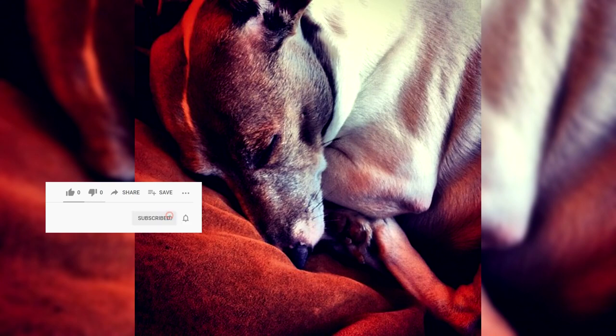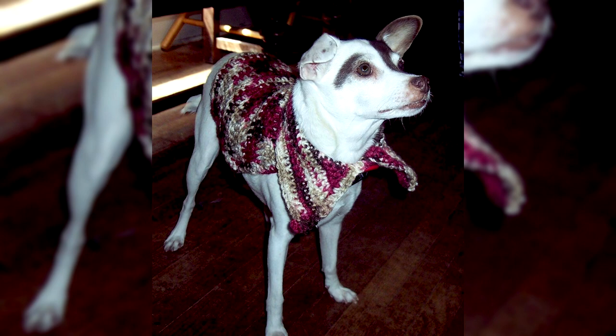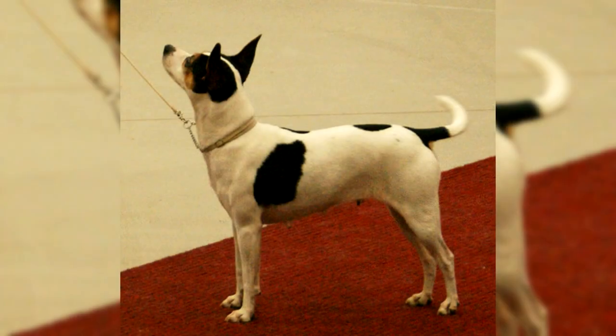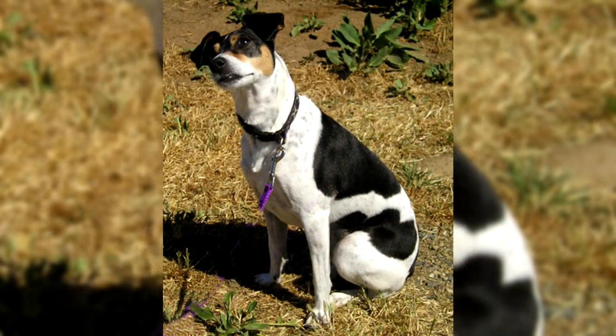The Rat Terrier ranges from about 10 to 25 pounds and stands 10 to 18 inches at the shoulder. The miniature size — 13 inches and under as defined by the UKC — is becoming increasingly popular as a house pet and companion dog, though the miniature is still a hunting dog small enough to go into places where vermin like to hide. A larger strain, often in excess of 25 pounds, called the Decker or Decker Giant, was named after breeder Milton Decker. UKC and AKC do not recognize the Decker strain as a separate breed; they are merely considered a standard variety.